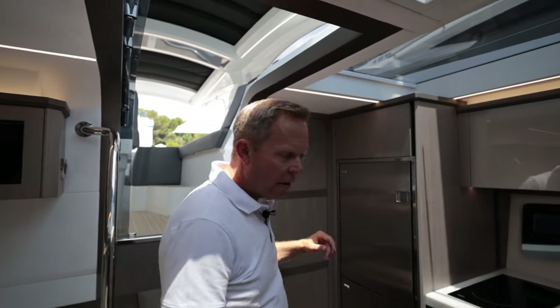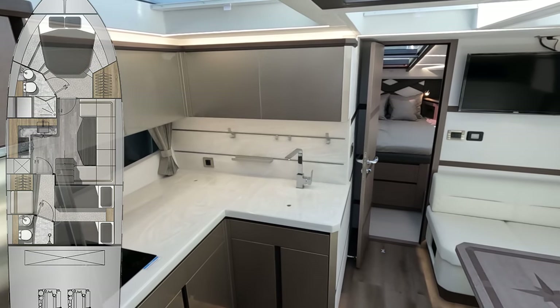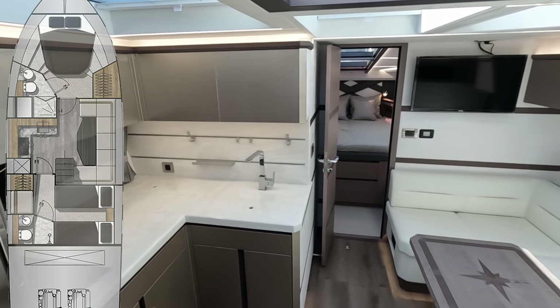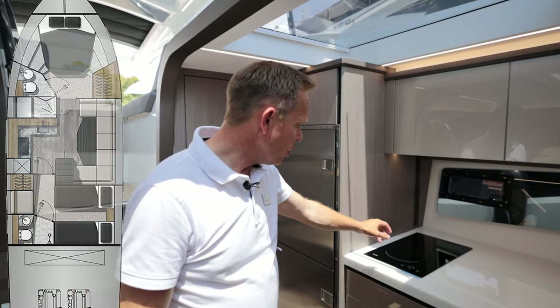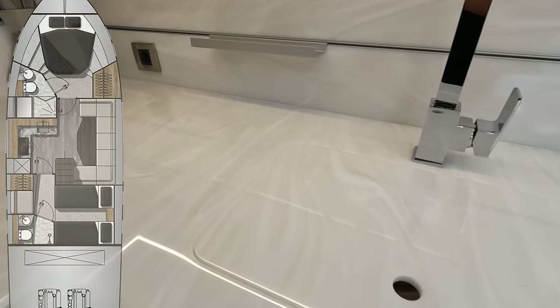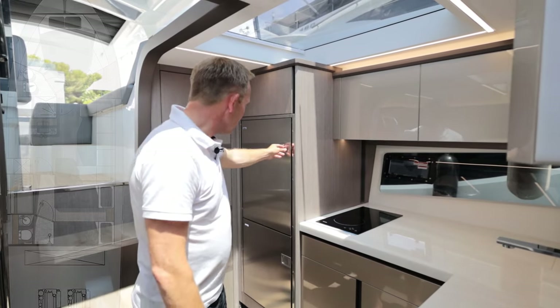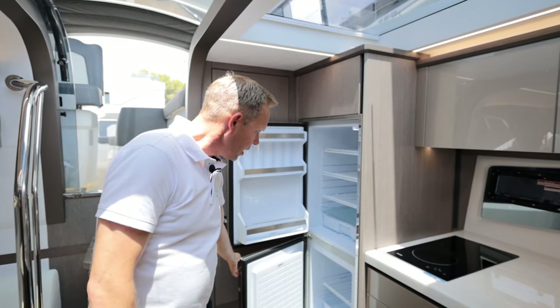Let's take a look around the lower accommodation. We have a lovely large galley area for this size of boat, with painted cupboards, a two-burner electric hob, Corian worktops — there are a number of choices — and a really large fridge freezer that we can see here.